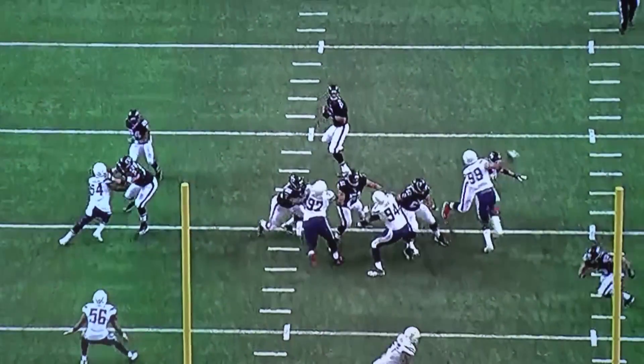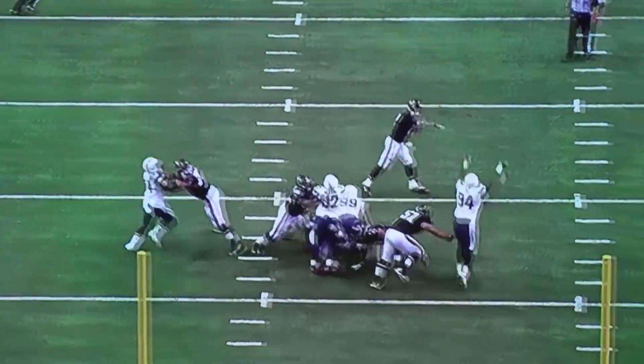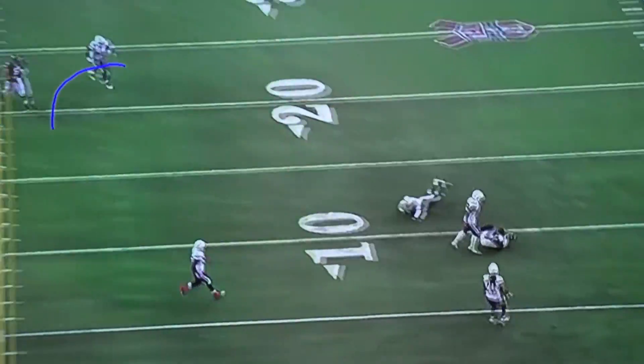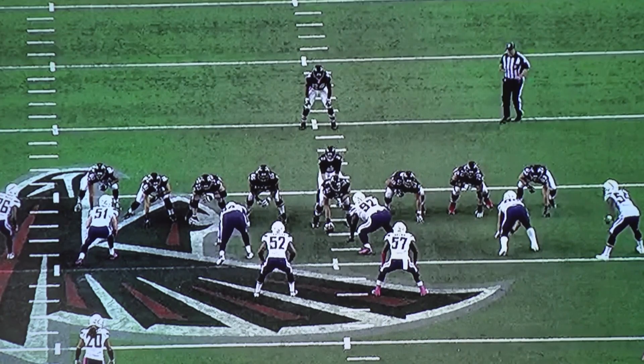Bosa works Matthews upfield, gets him to sell out outside, then works inside. Watch the left guard — Andy Levitre — grab a hold. Huge gap for Joey Bosa, a lot of room in there. Andy Levitre grabs hold and drags him down. See the flag come in — that's a 10-yard holding on the Atlanta Falcons, and that is better than a sack.